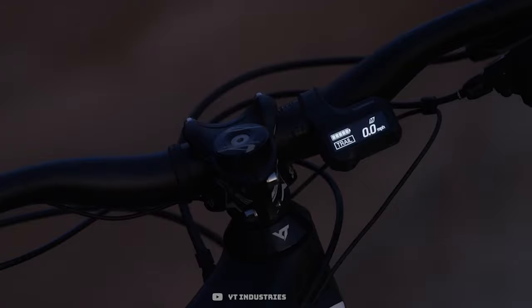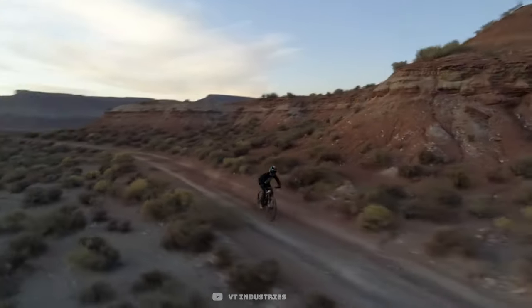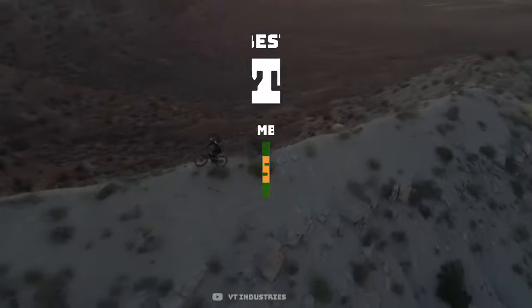Not only will we be looking at each model of bike, but I've also considered the value of each build from the manufacturers, taking into consideration the quality of motor, size of battery, and overall build kits.